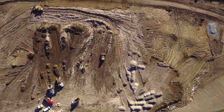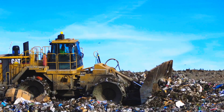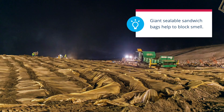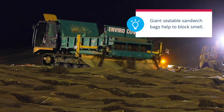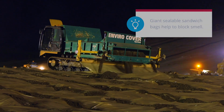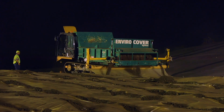The trucks dump their contents into the working phase and bulldozers spread it out evenly. At the end of each day the workers cover the trash with a plastic liner and dirt. The liner is like a giant sealable sandwich bag — it helps control the smell and speeds up the decomposing of the trash.